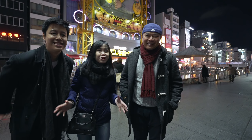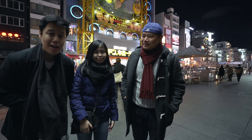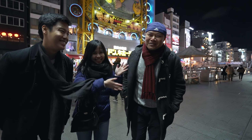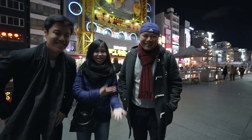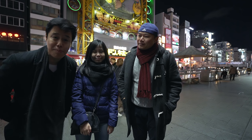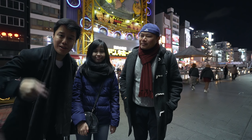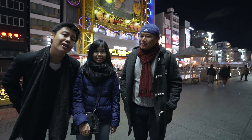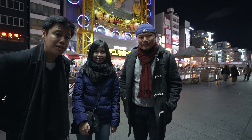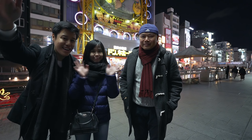Thank you guys for watching. I hope you enjoyed today's street food episode brought to you by us and Lin. Thanks for having me again - the guest star! If you're coming down to Osaka, let us know in the comments what street food we missed and which one you tried - maybe we should try that next time. Leave it in the comments, and don't forget to share, like, and subscribe because it's free anyway. Until next week, see you guys later. Bye!